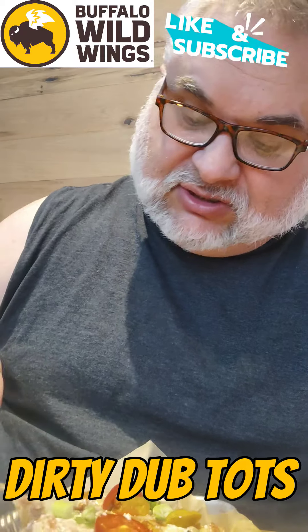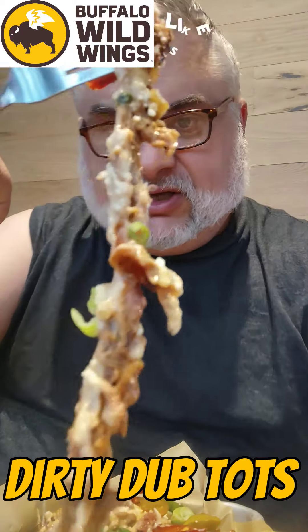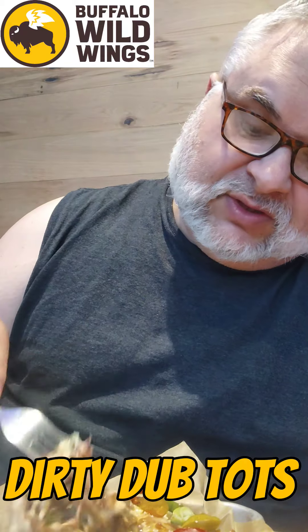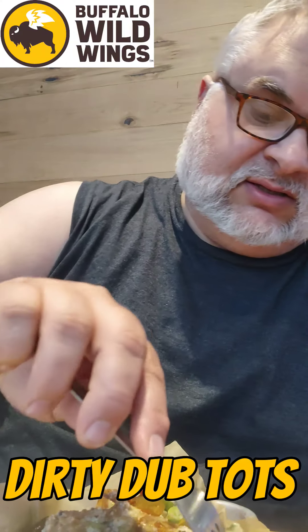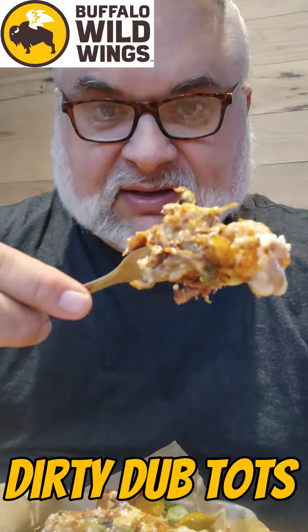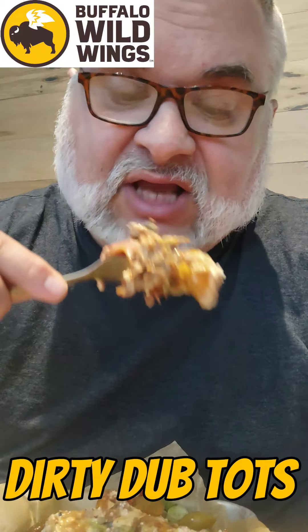Brisket on a tot — these are loaded. Look at that brisket right there. You gotta risk it for the brisket! Let's get some brisket, some green onions, some hot peppers, and a tot and get that perfect bite. The tots are falling apart — look at that perfect bite for these Dirty Dubs Tots at Buffalo Wild Wings.